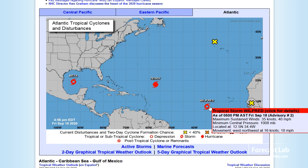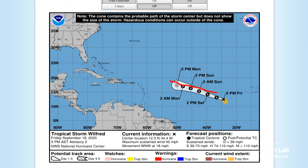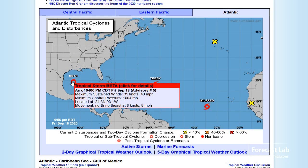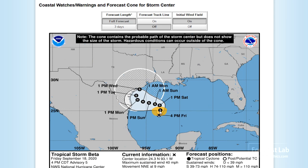Wilfred — the last of the conventionally named storms — is a tropical storm expected to follow in the footsteps of Teddy and recurve, not affecting the U.S. The real wild card will be Beta, which is rapidly gaining strength and expected to be a hurricane by Sunday night — probably a low-end Category 1 — then weakening into a tropical storm as it recurves northward towards Port Aransas and Houston later in the week. It's a slow-moving storm, so there's likely to be heavy rainfall accumulations along the coast.